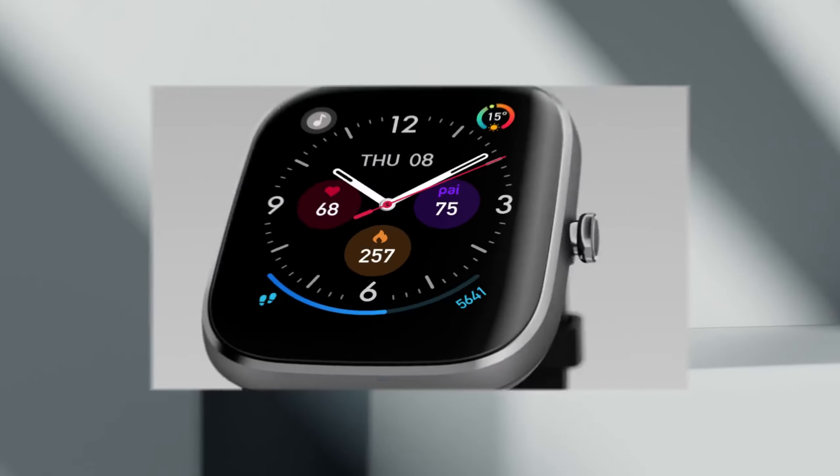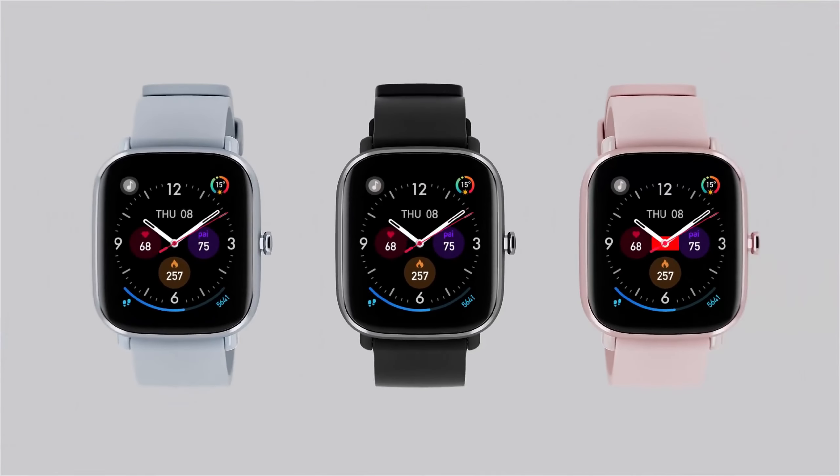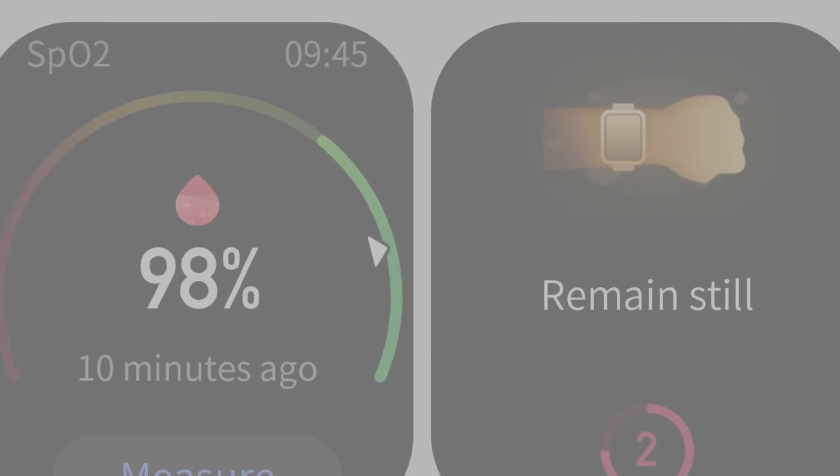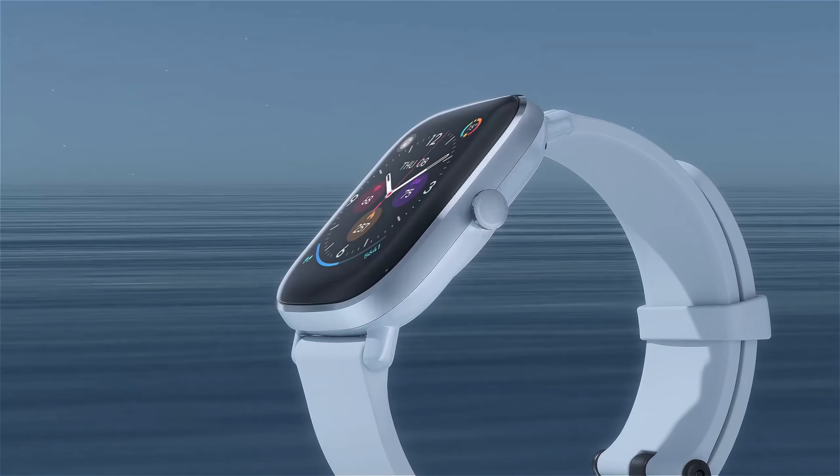With regular usage, including GPS tracking, heart rate monitoring, and occasional workouts, users can expect the GTS 2 Mini to last nearly two weeks on a single charge, making it an ideal companion for extended use without frequent recharging.